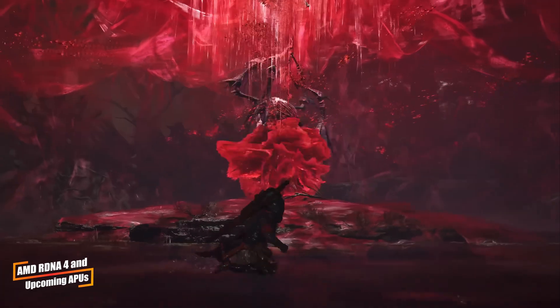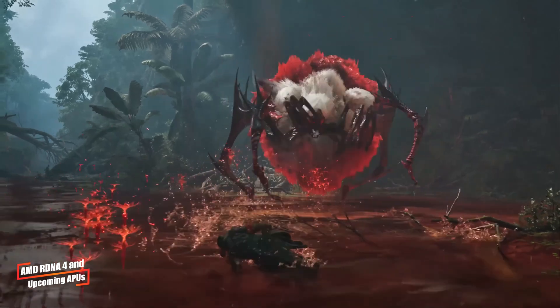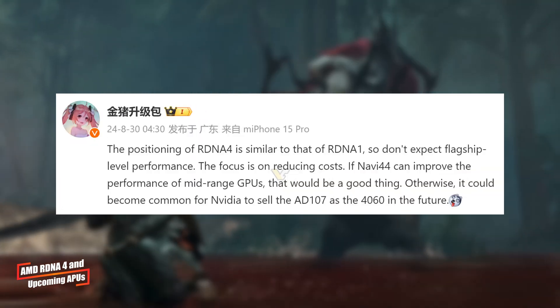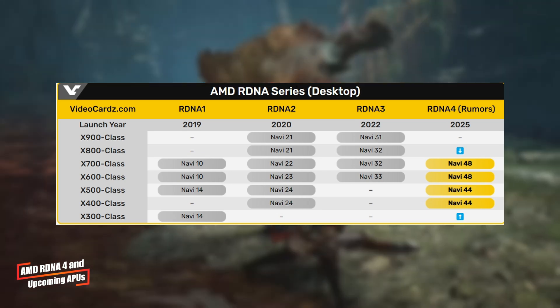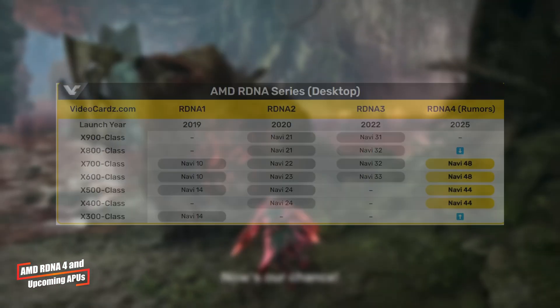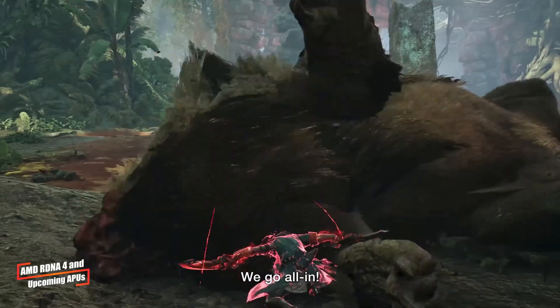Sticking with AMD, let's talk about their upcoming RDNA 4 graphics cards. If the latest rumors are accurate, we're looking at a shift back to AMD's roots. Unlike the RDNA 2 and RDNA 3 series that included high-end models like the 6900 XT and 7900 XTX, RDNA 4 might top out at the Radeon RX 8700.